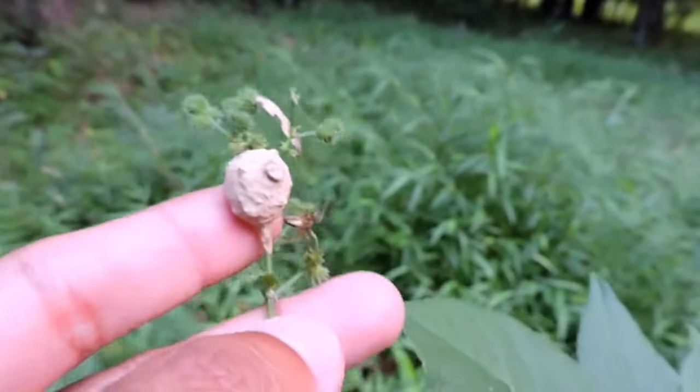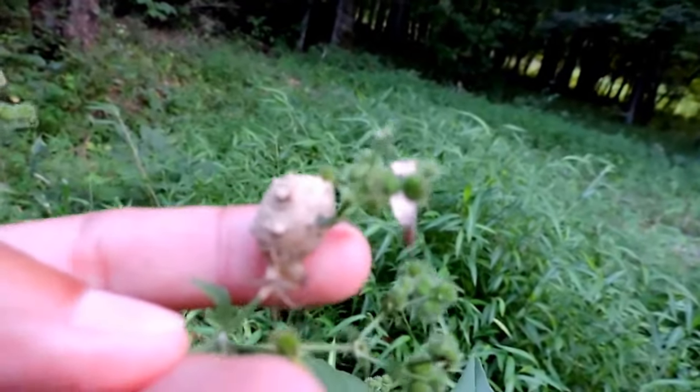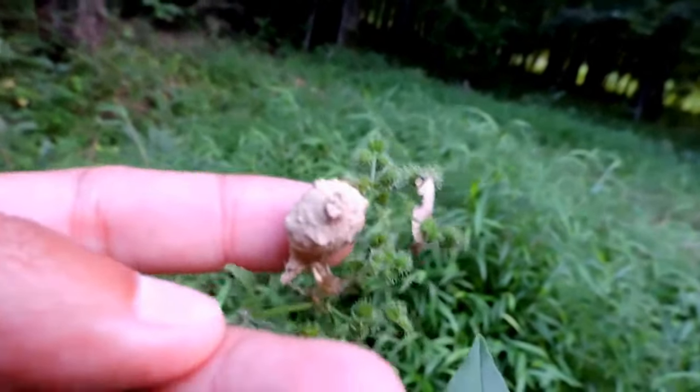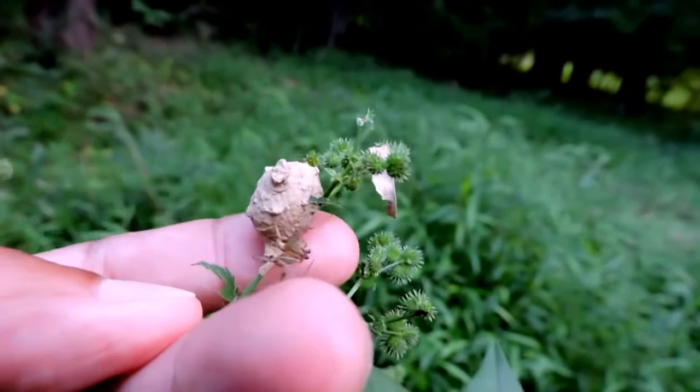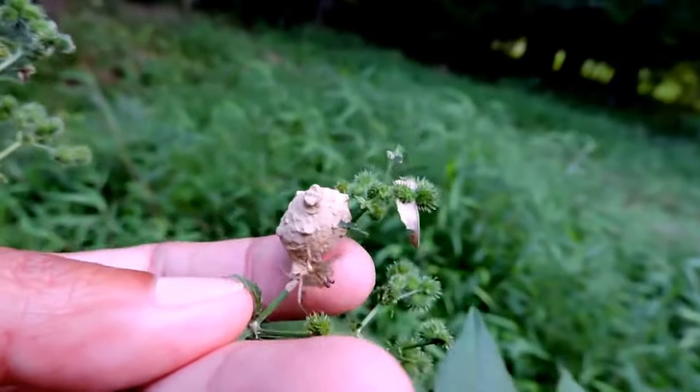Here's a cool little find. This tiny little thing is a potter wasp nest — you can see it's already sealed, already closed up. There are lots of different kinds of potter wasps; they're little solitary wasps.